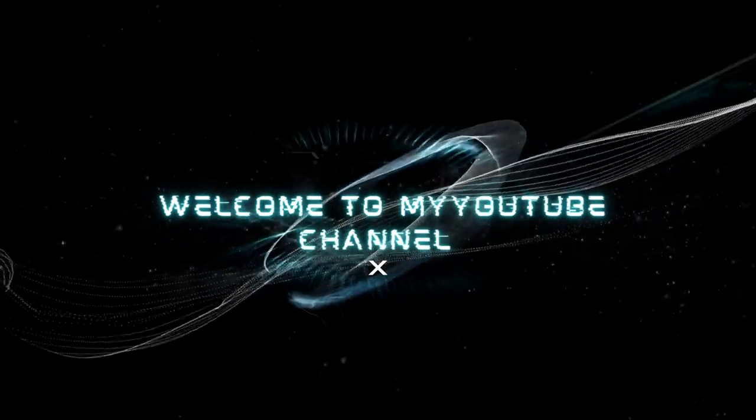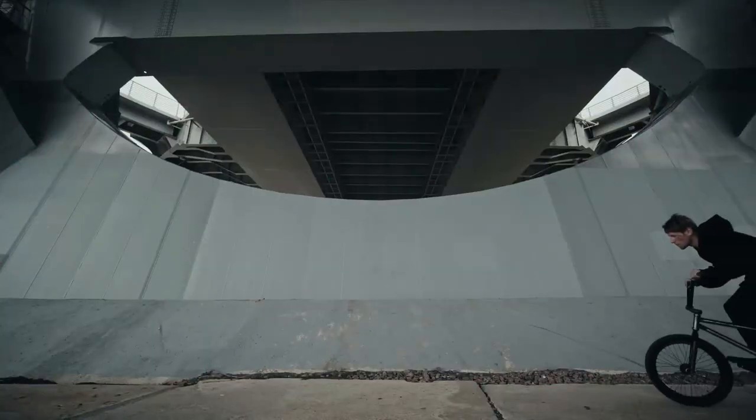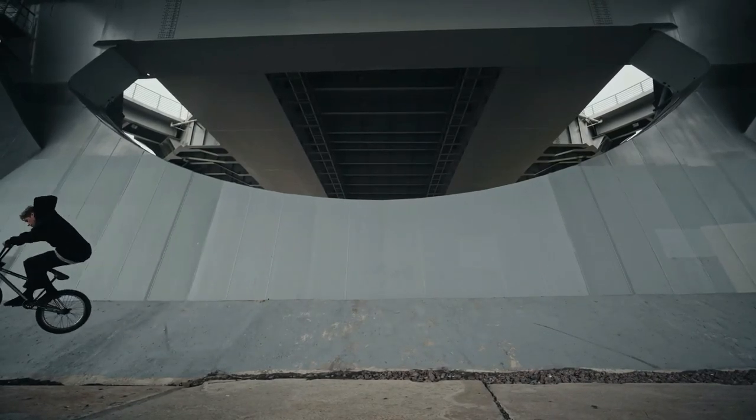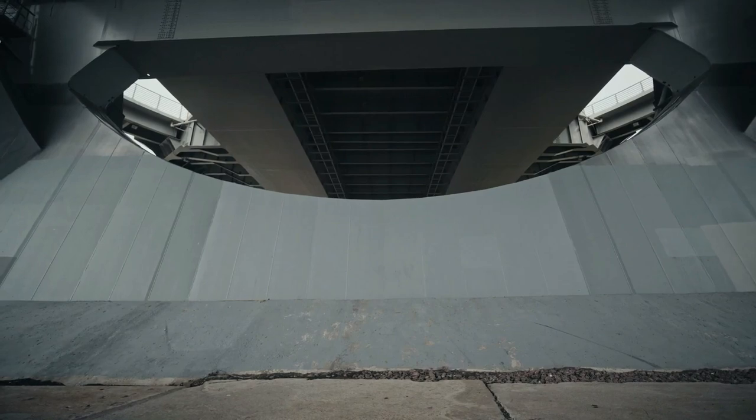Hello, welcome to my YouTube channel. A bicycle, or bike, is a simple machine, but it provides almost unlimited recreation and exercise, as well as fuel-efficient transportation.